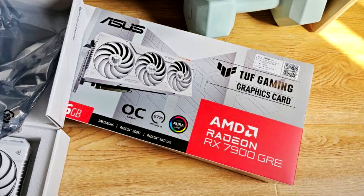Asus over the weekend introduced the China-exclusive Radeon RX 7900G RE TUF Gaming White graphics card.